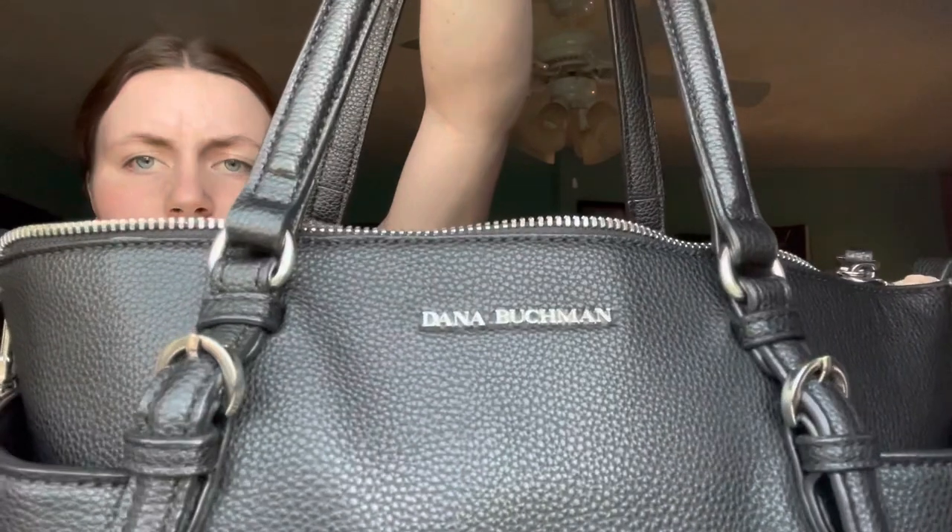Hello everybody, my name is Mikayla and welcome or welcome back to my YouTube channel. Today I'm filming a 'what's in my purse' video. I have been wanting to do this for a while. I got this purse not too long ago — it's a Dana Buchman, I think is how you say it. I got mine at Kohl's. I changed up my purse around December and I'm at the point of needing to clean it out, so let's get started.